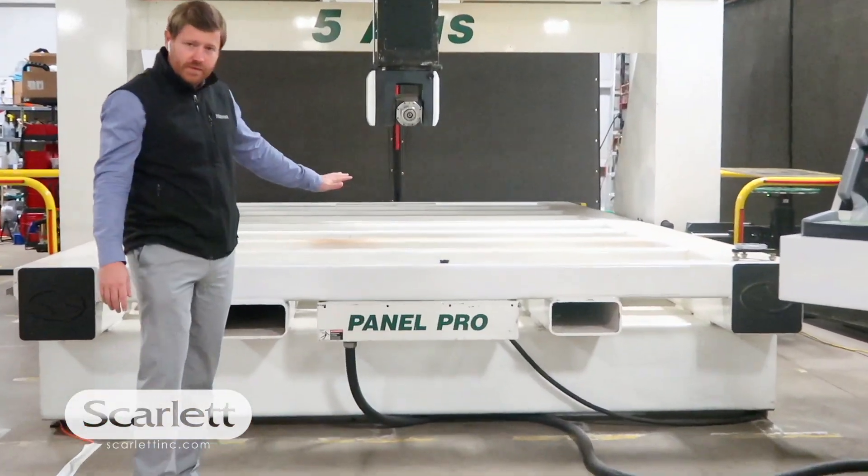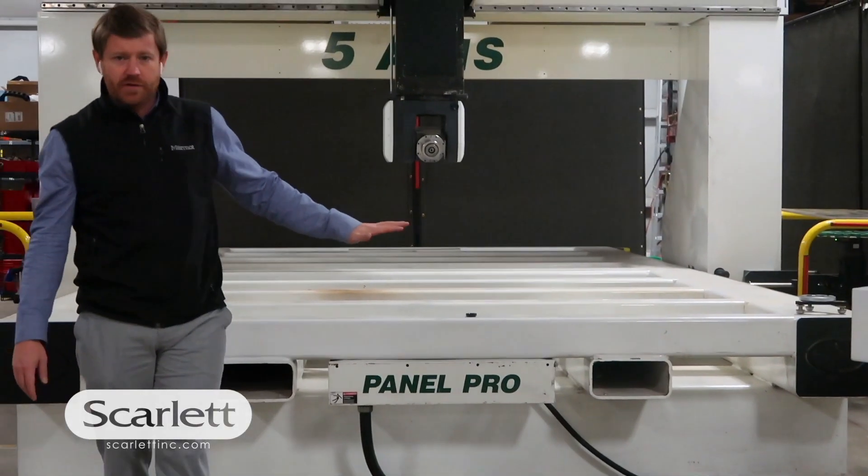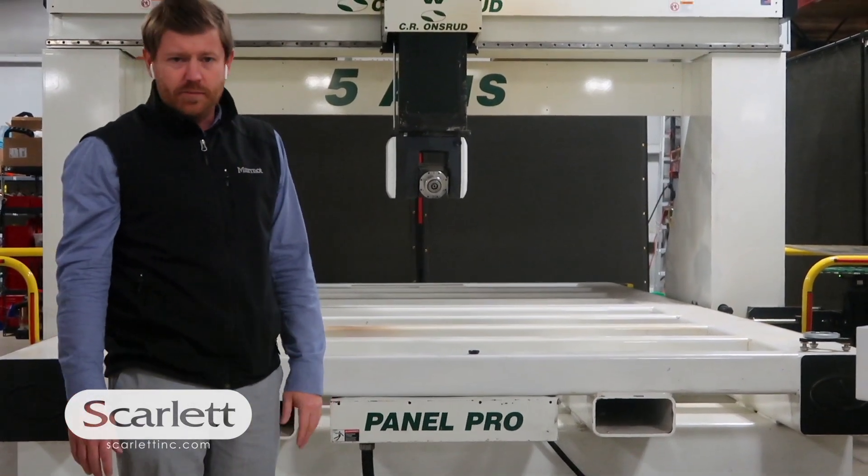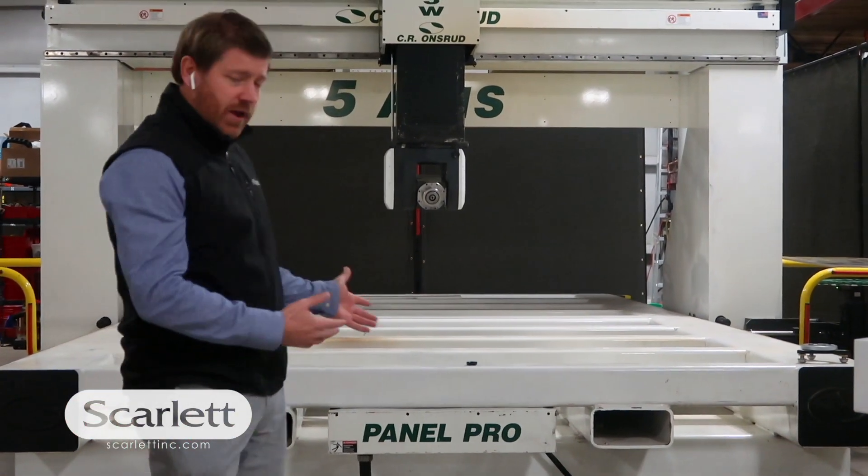We can sell it like this, or we can put some custom grids on there, T-slots, really whatever you need. But it'll work the way it is today.